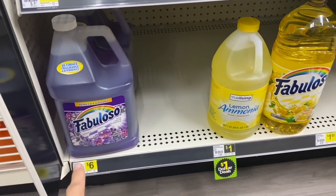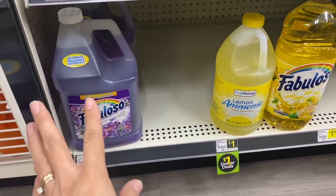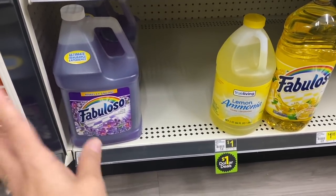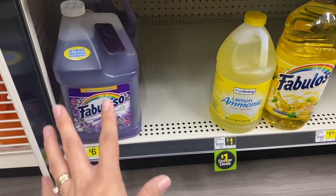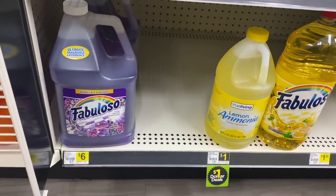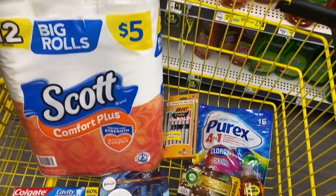Another product you can add is Fabuloso. This week it's priced at $6, and we have a $1 coupon, so this big bottle of Fabuloso comes out at $5. It's not the best price, but it's not bad either — and most of you love this product.